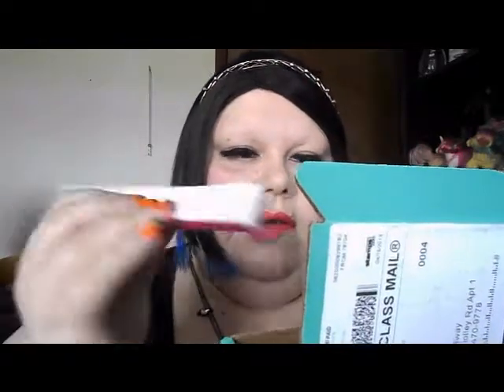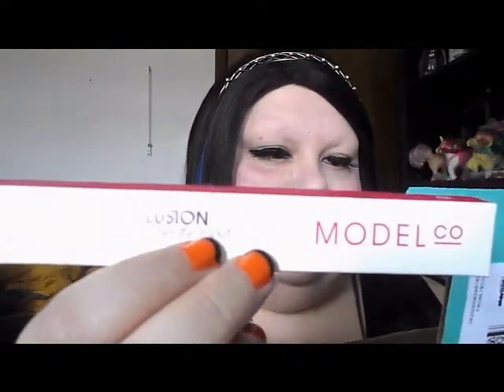We have this, which is Model Co Illusion Lip Enhancer Kit. There's no better pencil for pumping up that pretty little pout. It retails for $20.